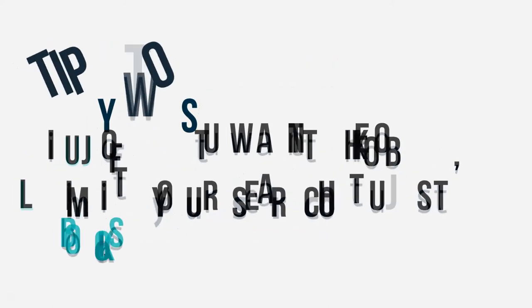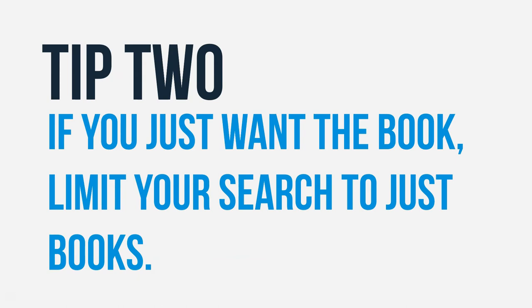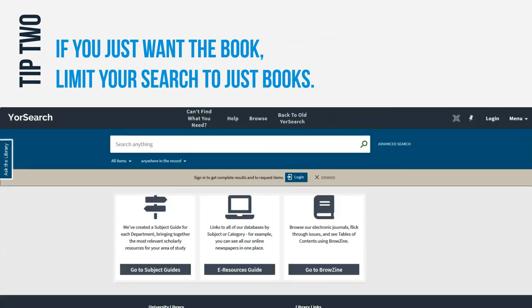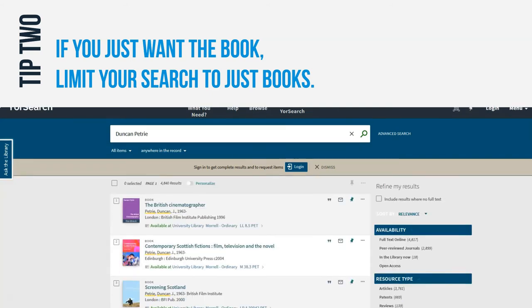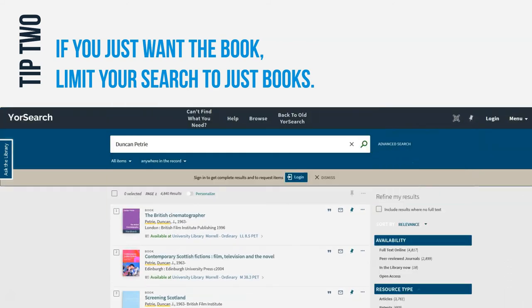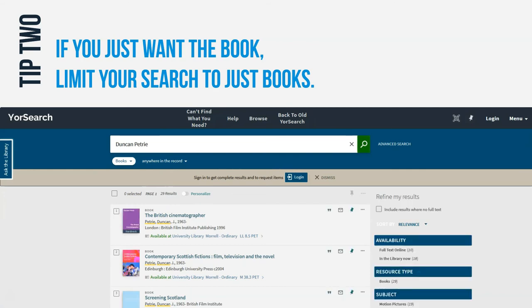Tip two: if you just want the book, limit your search to just books. There are so many things in YourSearch that when you type in the name of a book, sometimes you find other books with similar names, or articles about the same subject, or references to the book you're looking for, or even reviews of the book when all you want is just the book. In those cases, whether before you search or afterwards, you can limit your results to just books — and then hopefully you'll spend less time searching and more time finding.